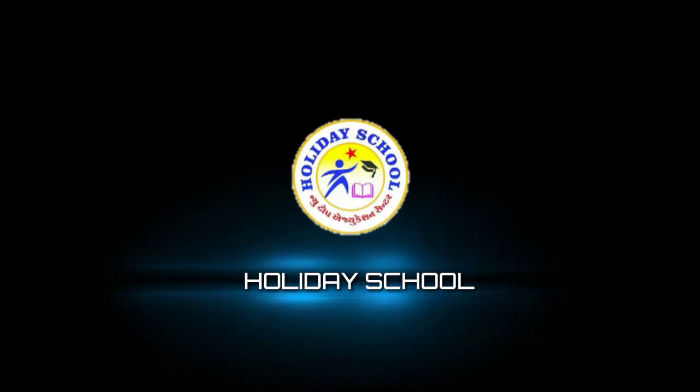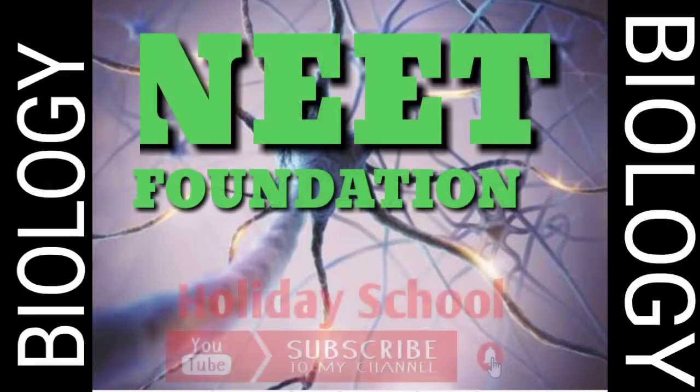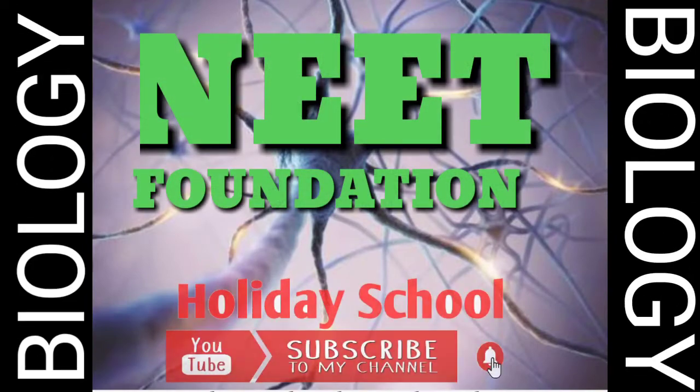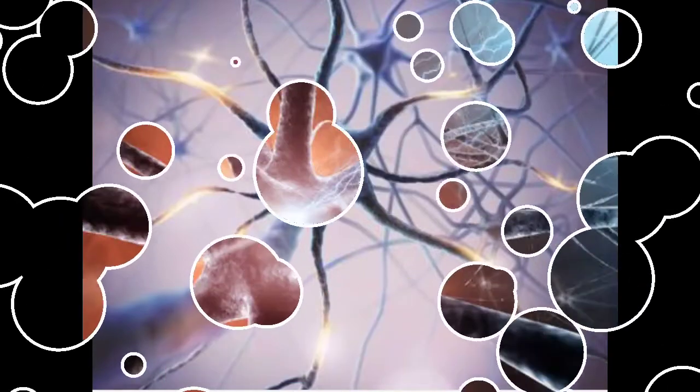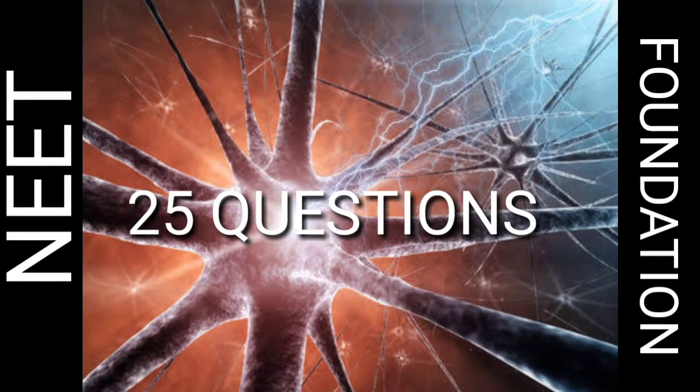Hi friends, welcome to my channel Holiday School. Today I came with a new topic — the topic is knit foundation. Our subject is biology. Those friends who are new to this channel, subscribe, like, and share. Friends, try to see my full video so you can know what I am trying to tell you in these 25 questions.